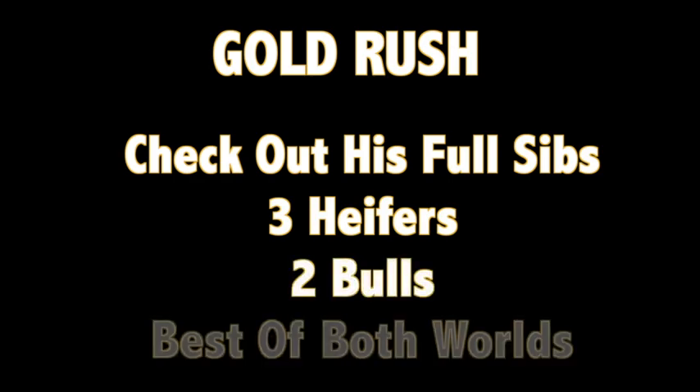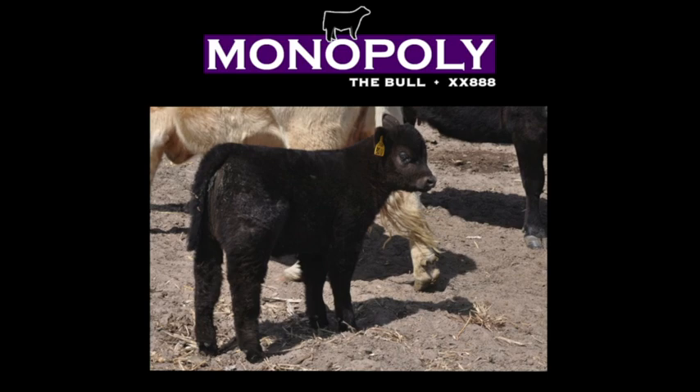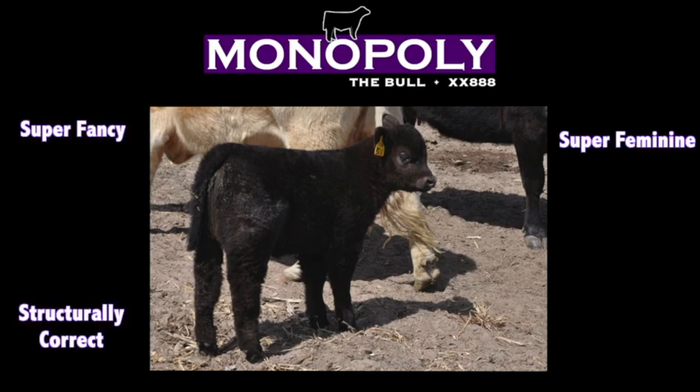What do you think, Dave Block? I like him. You gotta see his full siblings — three heifers and two bulls right now. Dave Block had a younger Monopoly heifer that was just super feminine, super fancy, and then on her feet and legs he's just really, really correct and profiles with a lot of attractiveness and showing appeal.